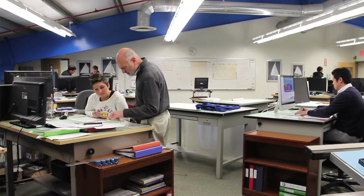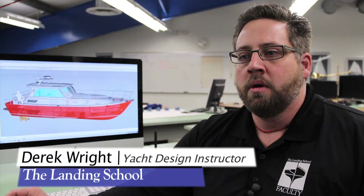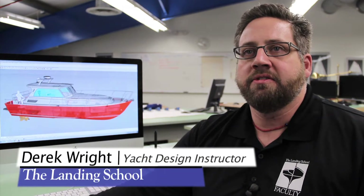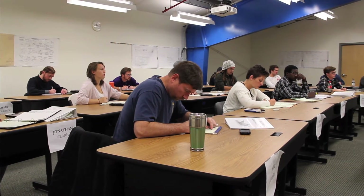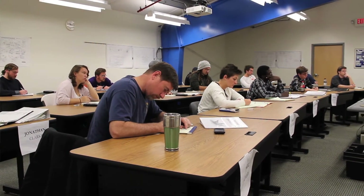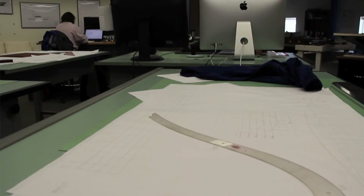A lot of students enjoy the computer-aided CAD design that we get to do in 3D modeling, but it's really only a small percentage of the skill set provided. We learn basic naval architecture, structural design and construction, specifics about sailboat design, powerboat design, planning halls — really a wide and diverse curriculum.